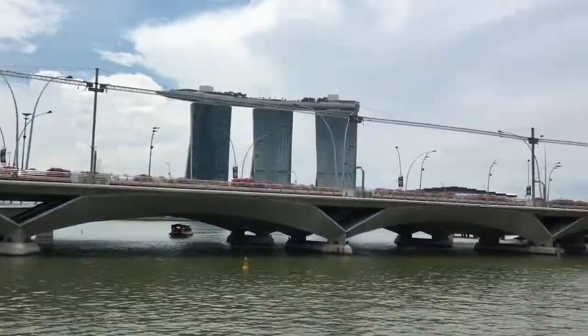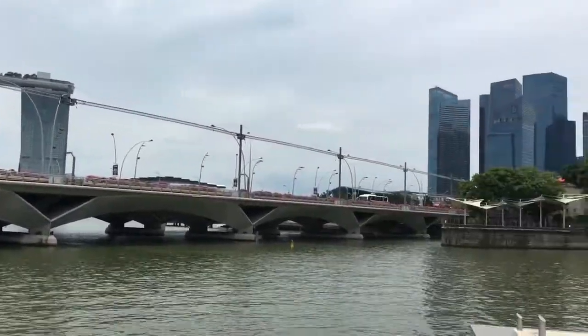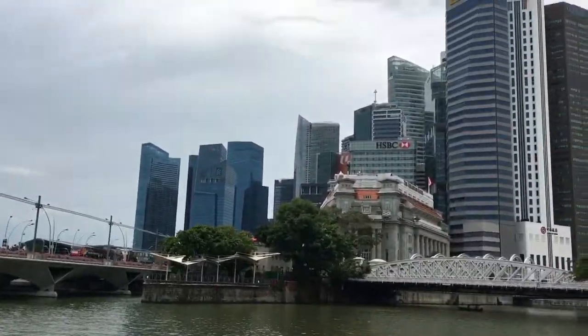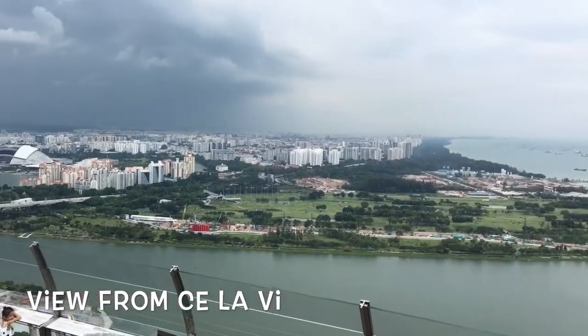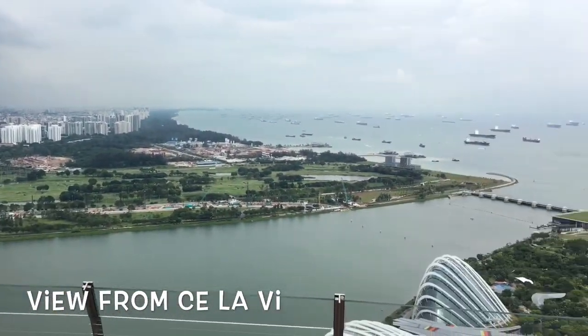I walked across the bridge to Merlion Park with its famous half-lion, half-fish statue — it's vomiting on my head! I backtracked to walk along the waterfront and get a drink atop the Marina Sands.